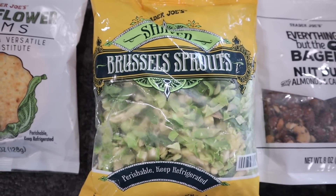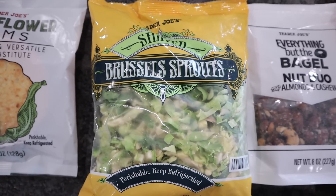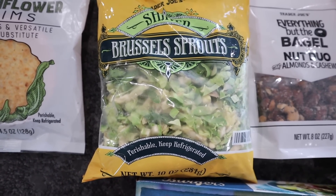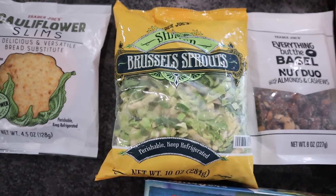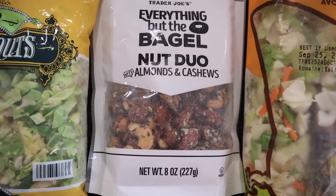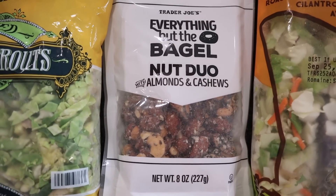Another staple I pick up several times is the shaved Brussels sprouts. You can do these in the air fryer if you toss them in a little bit of oil so they get crispy. I like to put them in a big pan with tons of butter and seasoning and crisp them up. Nothing is added into these, so you don't have to worry about additional carbs — just what's in the Brussels sprouts. When I snacked on the drive home I pretty much ate two-thirds of the bag.